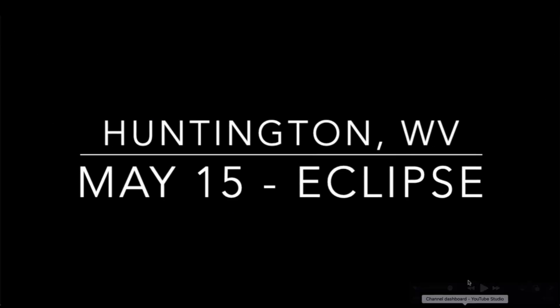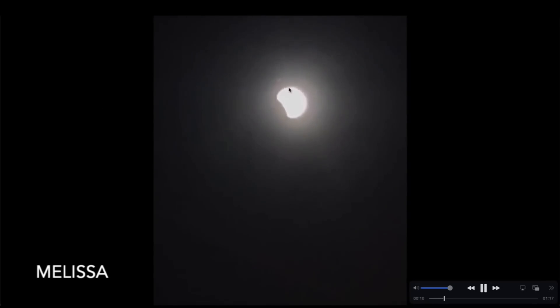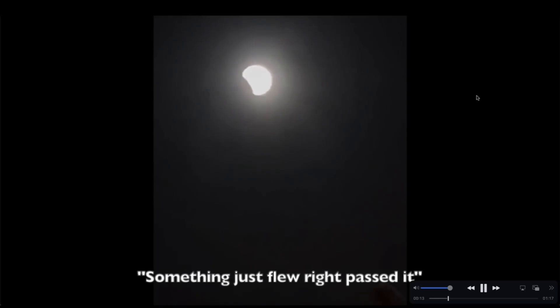Want to take you guys now back to the lunar eclipse of May 15th of 2022. Huntington, West Virginia, May 15th — something mysterious near the moon during the eclipse. Video footage sent in by Melissa. She said something just flew right past it. I'm going to zoom in and take a closer look at this object. I don't know what it is and I don't claim to know — I'm simply passing it along. They observed this object firsthand, didn't recognize it as a bird, didn't recognize it as an airplane, and it certainly was not a helicopter. Zooming in even closer and slowing it down, it looks rather large — in fact very large to be a bird.